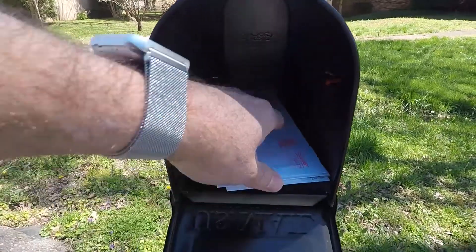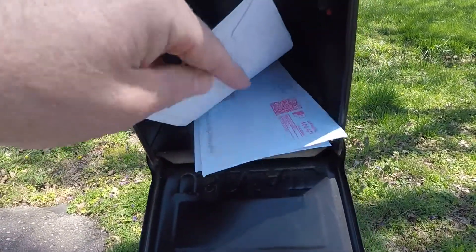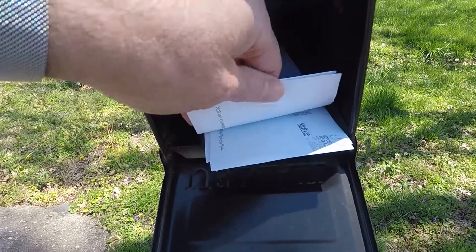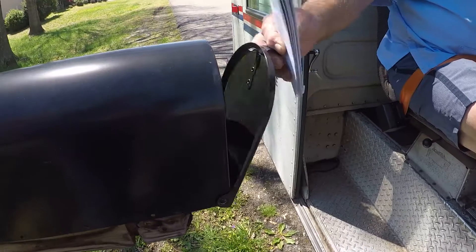Let's see if everything I saw that I was going to get I actually got. Yep, every one of them. If I don't get one of the pieces of mail, I can easily report it. But is it safe?